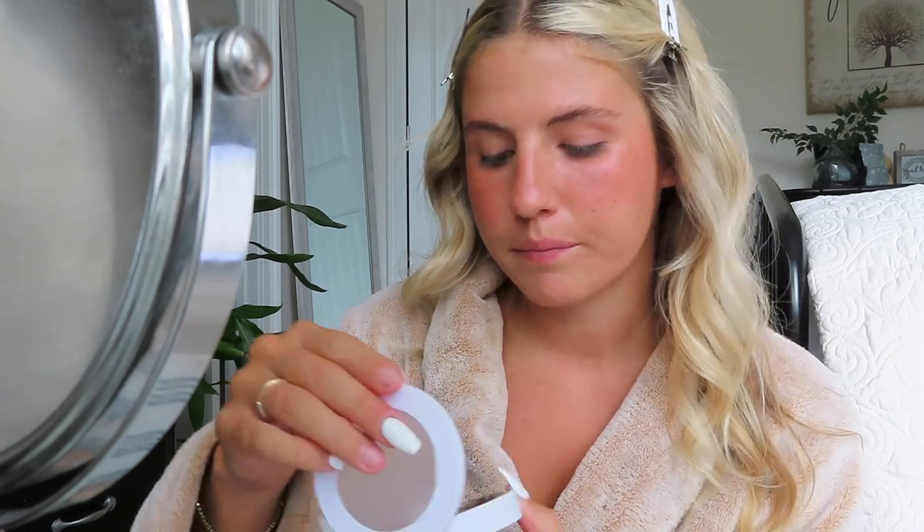Now that I've done blush, I'm going to use the Makeup by Mario Skin Enhancer in shade medium. For this I just use the Rare Beauty contour brush. I do all my liquid products first before I go in with anything powder, just because it's harder to blend liquid products on top of powdered products. I learned how to do makeup for all-star cheer when I was younger, almost entirely off of YouTube — I would watch countless videos and eventually just taught myself. TikTok has also helped a lot with learning new techniques.